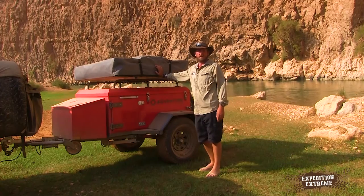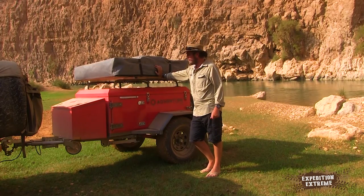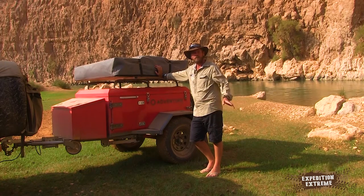We've picked up this trailer from Touratec. They've been kind enough to give it to us for the next 10 days to put it through its paces — totally unbiased review.